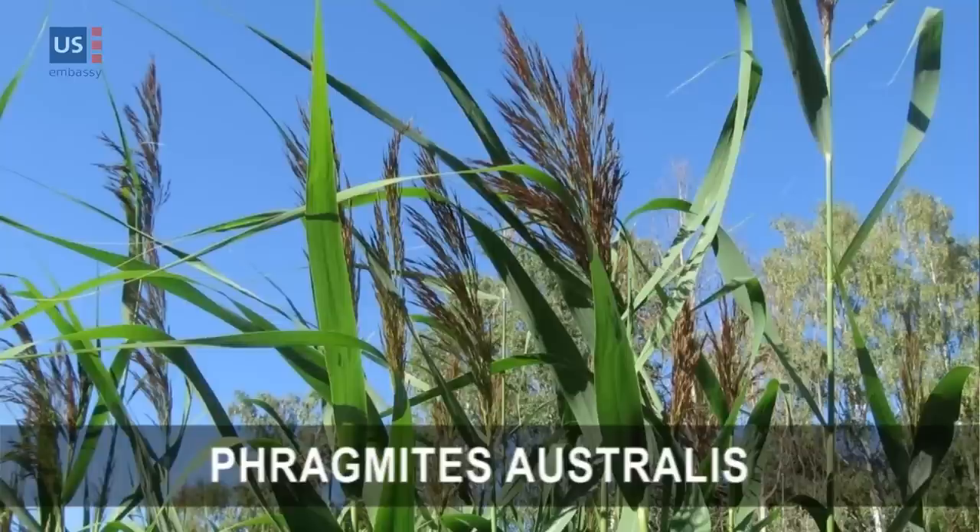Our first question is: why did you choose to pursue your research in the Czech Republic? Because I study a particular plant called Phragmites australis. Here in the Czech Republic, it's the central part of its native range. So I can look at this plant in its native habitat here and also study it in its introduced habitat in North America, which gives me a really unique opportunity to do some interesting research.